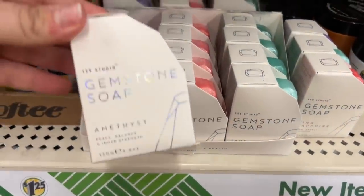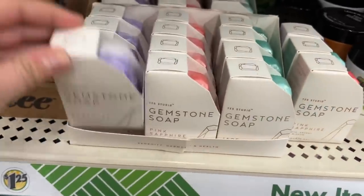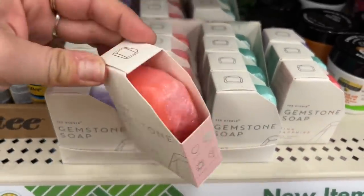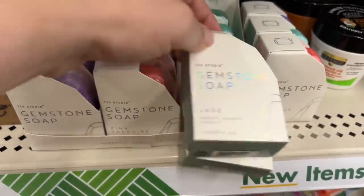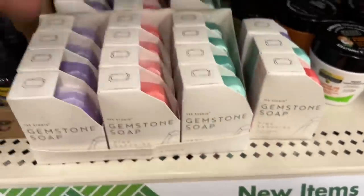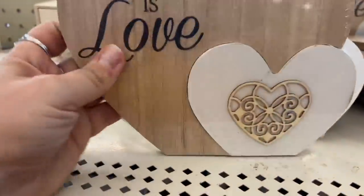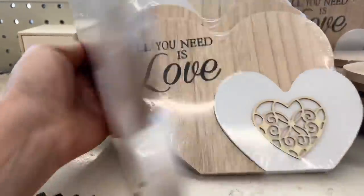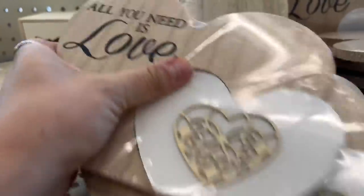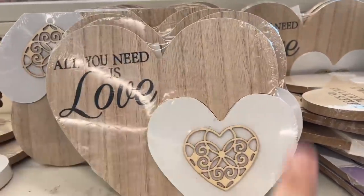The Gemstone Soaps are back with Yes Studio — they have the Amethyst, the Pink Sapphire, and then they also have the Jade. Very much fun, definitely back. Finding All You Need Is Love — look at these, aren't they cool? They're supposed to stand up, but they are a little wobbly. You could probably put some adhesive on the back of them to get them to stand up. They're super nice — they're thick and on the heavy side.